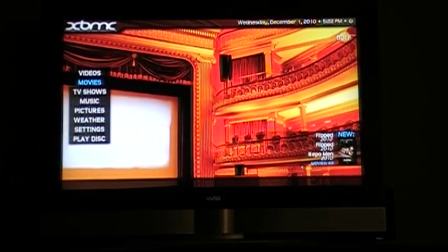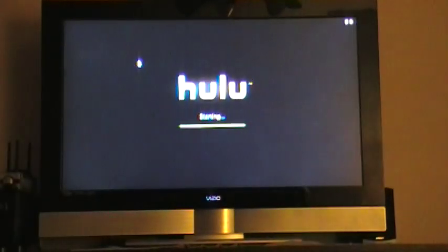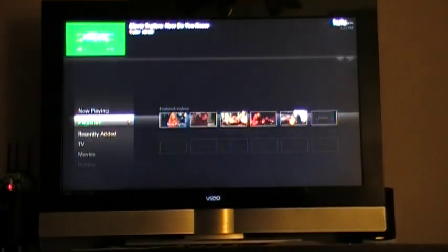I'm going to show an example. I'll go ahead and press Hulu. So, Hulu is now launched and Xbox Media Center in the background has been killed. Now I can go through and browse through Hulu.